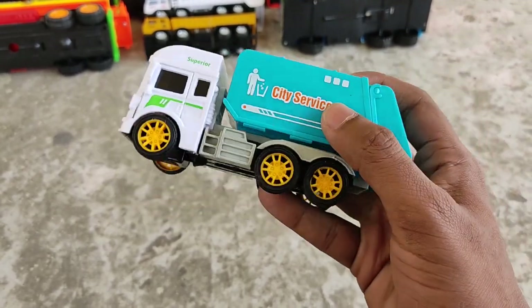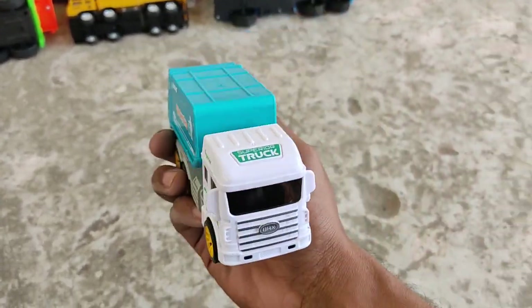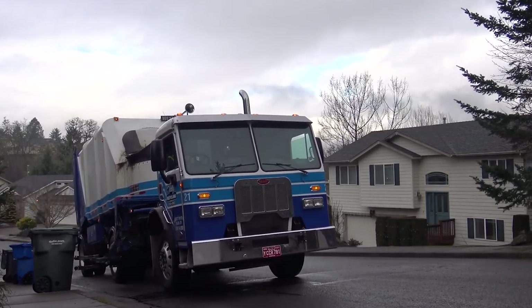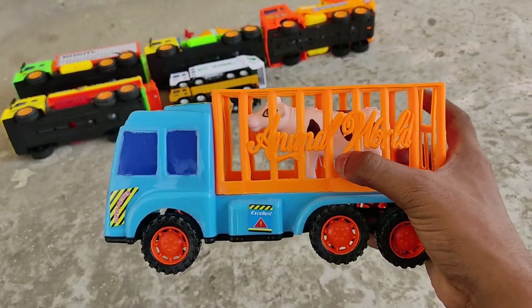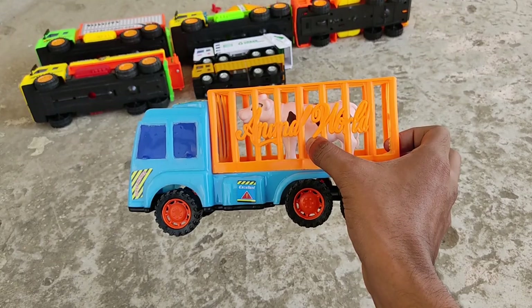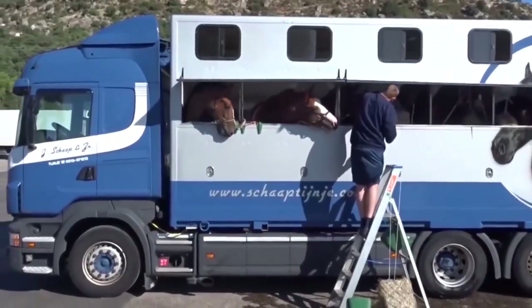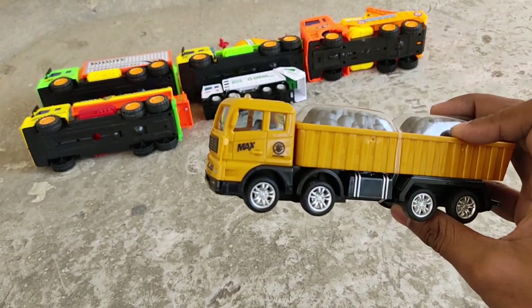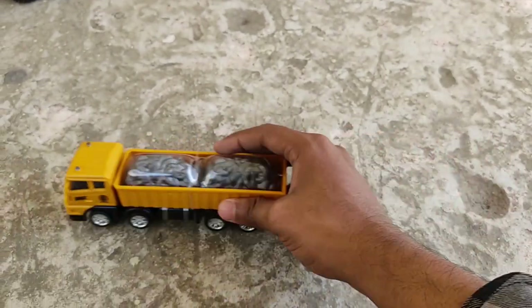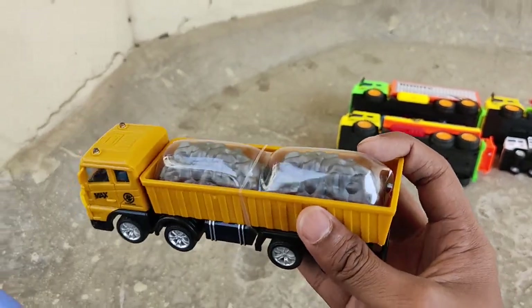Blue and white garbage truck! Animal carrier — blue and orange animal carrier. Coal truck — yellow coal carrier truck, nice miniature long yellow coal carrier!